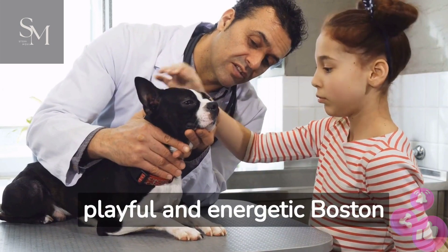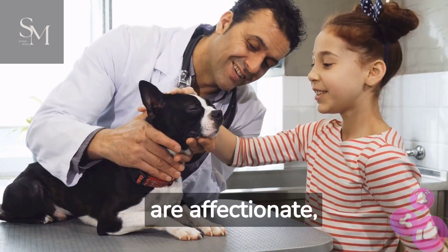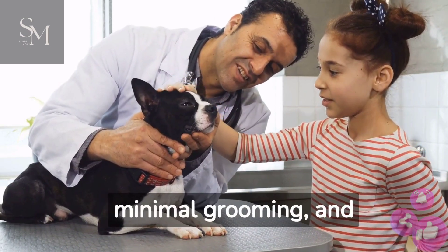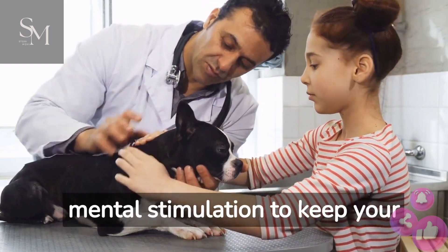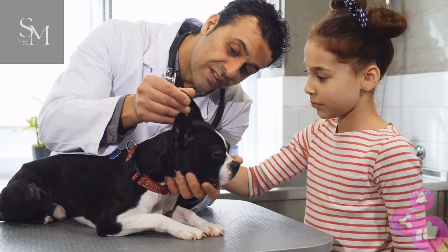Finally, we have the playful and energetic Boston Terrier. These small dogs are affectionate, intelligent, and easy to train. Their short coat requires minimal grooming, and they're well-suited for apartment living. Just make sure to provide daily exercise and mental stimulation to keep your Boston Terrier happy and healthy.